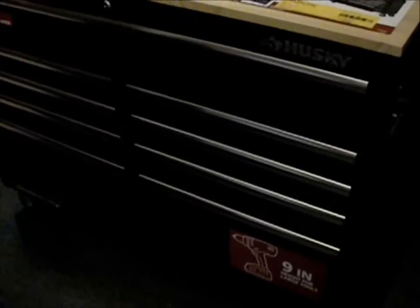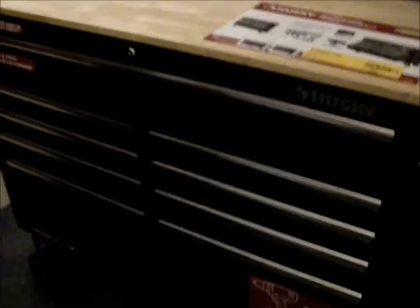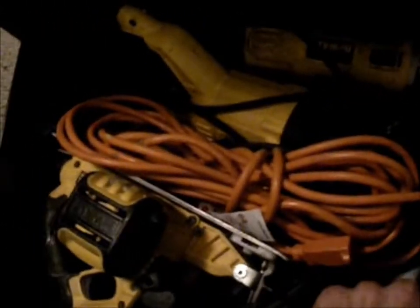We're going to put this item up today that we just got recently. We finished stocking it — this is a large 46-inch, nine-drawer toolbox, totally stocked. We've got DeWalt power tools, batteries, chargers, DeWalt grinders, reciprocating saw, circular saws, new blades, and extension cords.